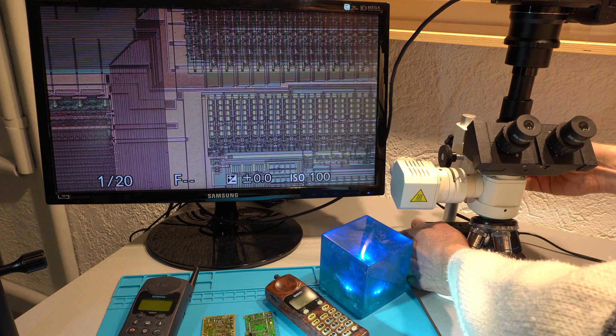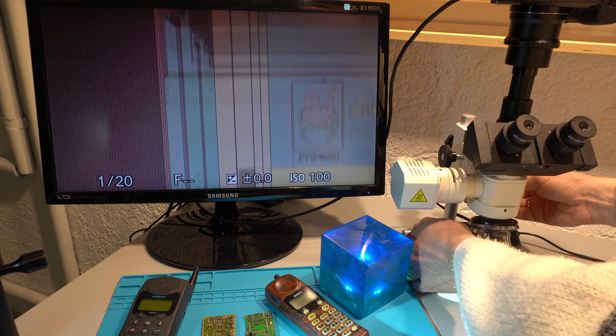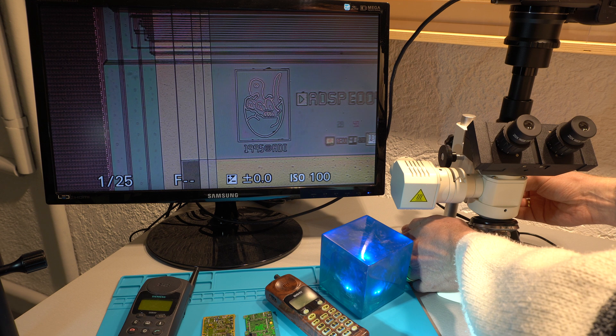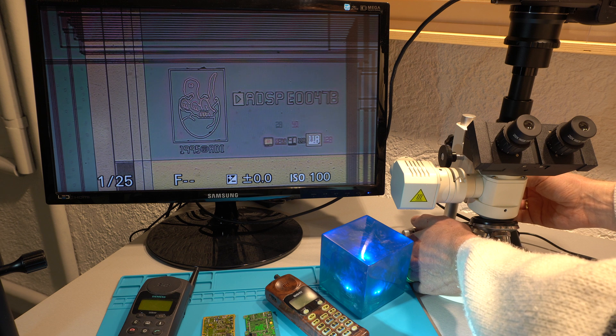Now let's check the Analog Devices chip — let's try to zoom in and see what we can find. Oh my god, look at this. That's so cool. That's really an easter egg. This is a hatching dino — oh my god, really amazing.